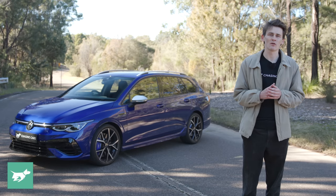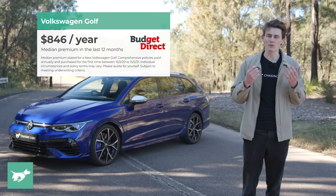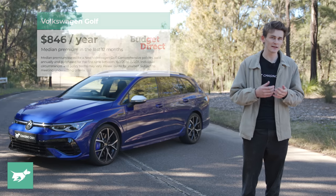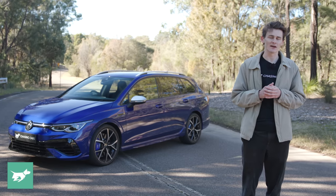As for insurance, over the last 12 months the median Budget Direct customer paid $846 to comprehensively insure their new Volkswagen Golf. Your premium may vary based on things insurers take into account, such as your age, where you live, your driving history, the variant of the car, and whether or not you garage the vehicle.